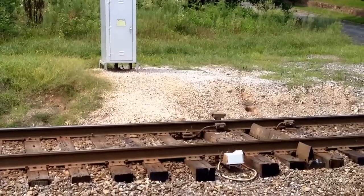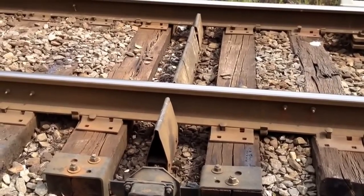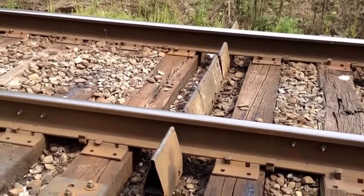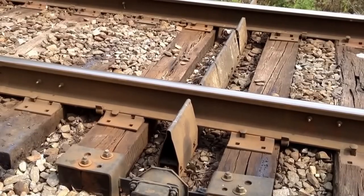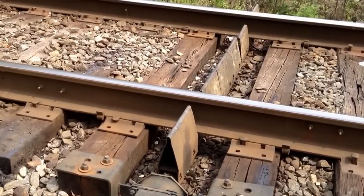Now we'll safely get in a position where we can use zoom and look at some of the parts. For detecting dragging equipment, a cone-shaped column sits across the whole width of the railroad — you see it there. Attached to a switch, anything dragging from a train will hit the cone, pushing it back and breaking the contact. Then it returns to its normal position to prepare for anything else that might be dragging on the train.